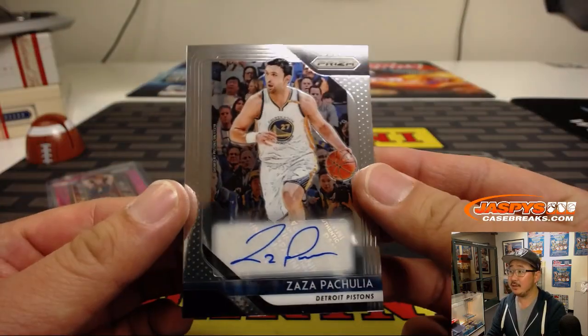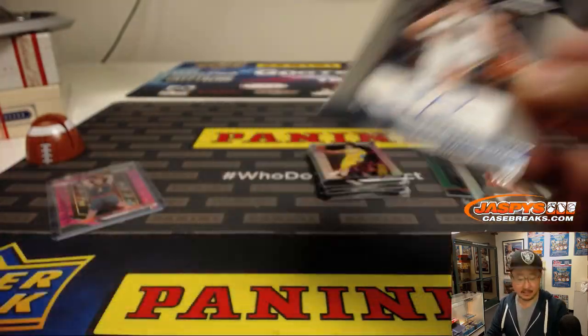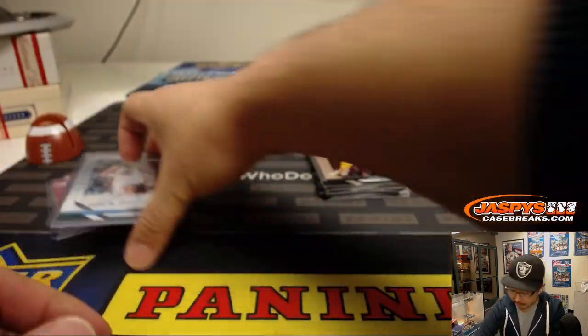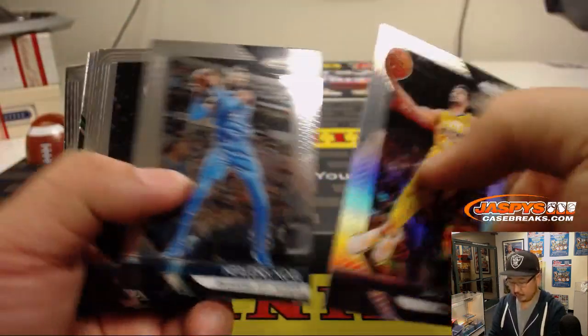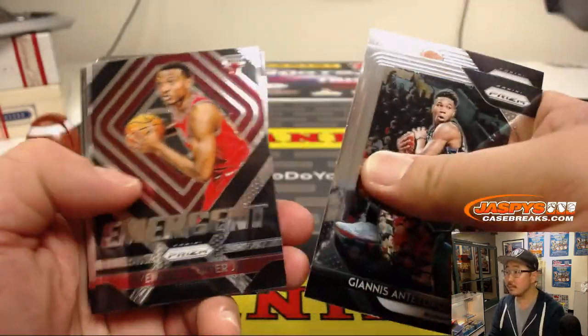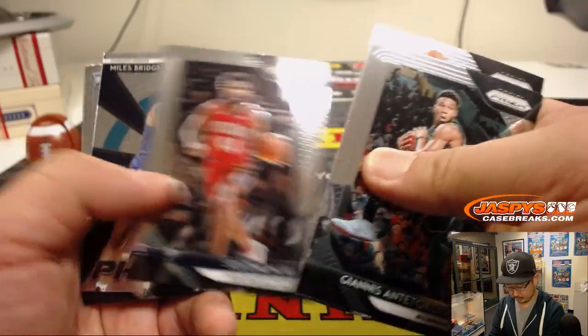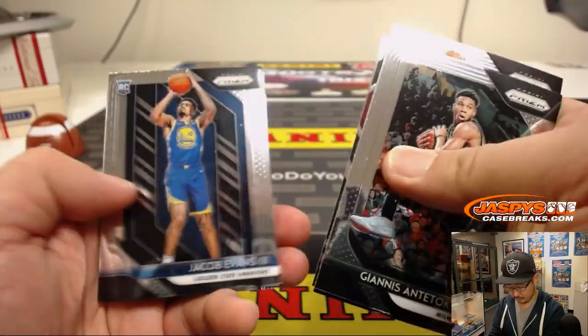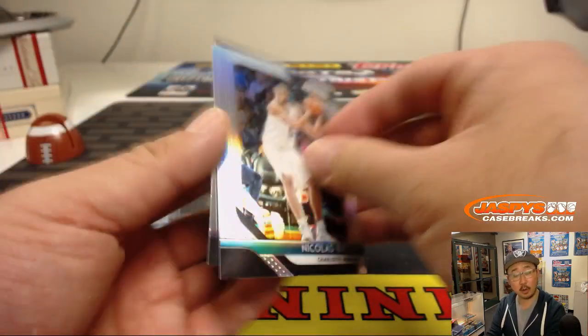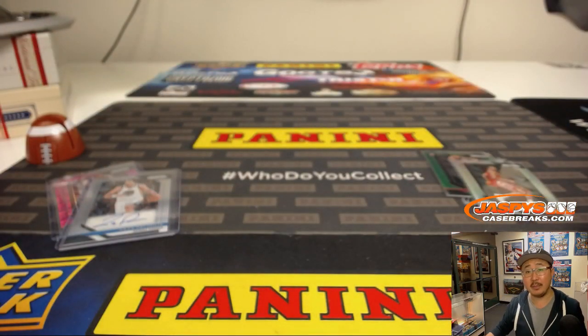And we've got Zaza Pachulia as your autograph, Pistons edition. There you go Brett, there's your auto. Let's see if we can find another nice parallel in here. We've got Nikola Batum Silver and Karl Malone — pretty solid box.